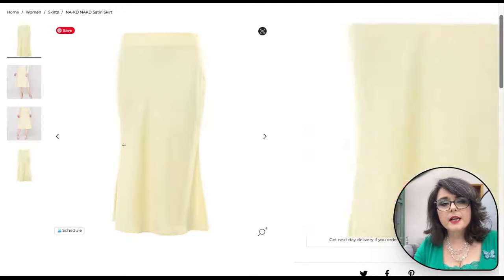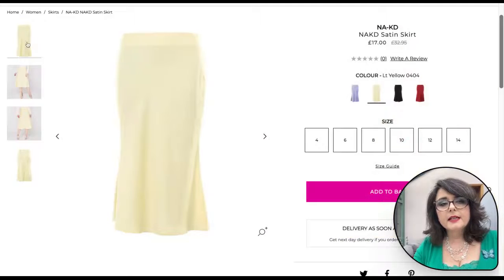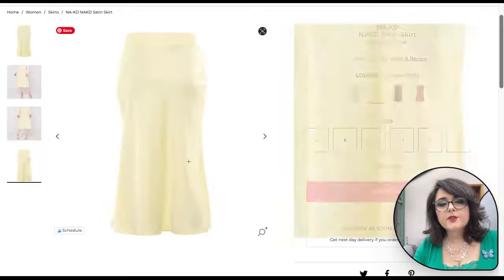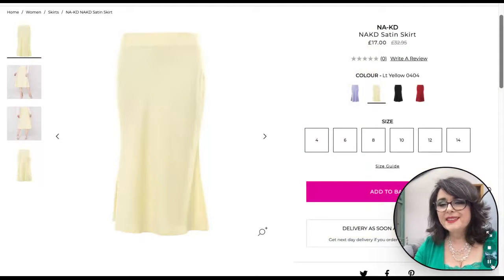My final piece from House of Fraser is this satin skirt in a fabulous primrose yellow. Again it's that very on-trend midi length in satin, and it's going to look absolutely fabulous dressed up or down with either jacket and any of the tops I'm going to show you in a moment.